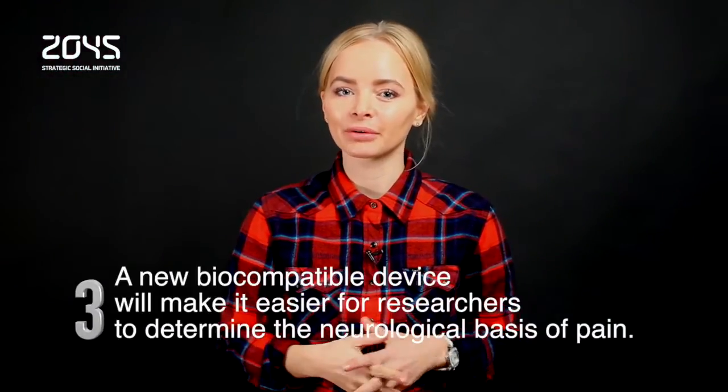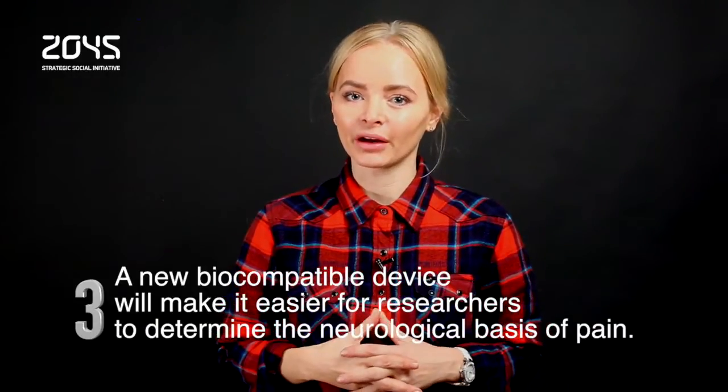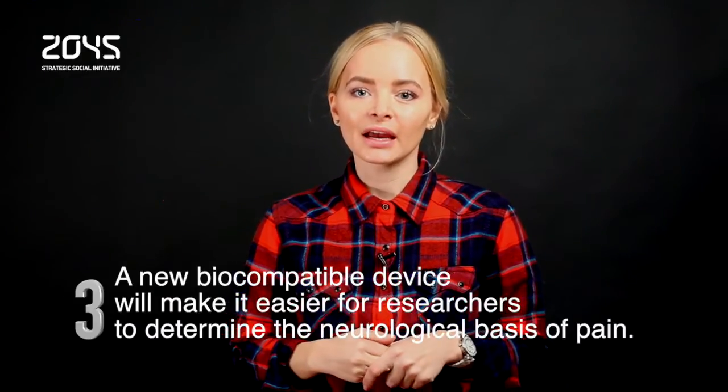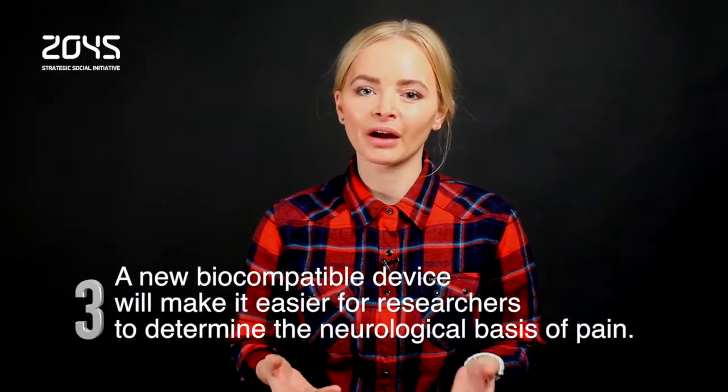Chronic pain is often tough to understand, but a new flexible implantable electronic device could help explain why certain parts of your body hurt. And down the road, the system, which features a wirelessly activated light emitter using an emerging technology called optogenetics, might even be able to provide pain relief with the flip of a switch.